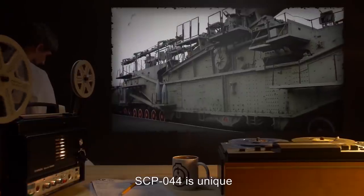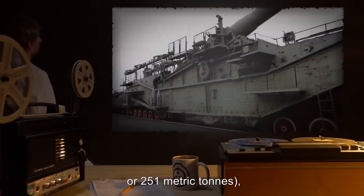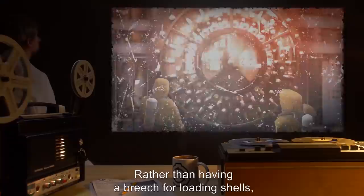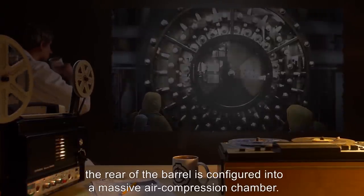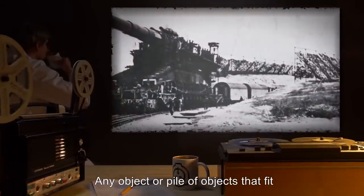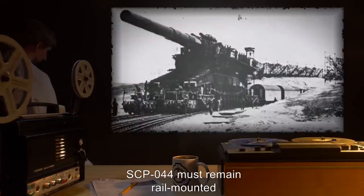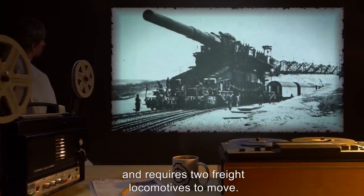SCP-044 is unique not only because of its size — 251,000 kilograms, or 251 metric tons — but also because it fires unconventional artillery using an atypical delivery method. Rather than having a breech for loading shells, the rear of the barrel is configured into a massive air compression chamber. Any object or pile of objects that fit may be loaded into SCP-044's muzzle to be used as ammunition. Because of its size, SCP-044 must remain rail-mounted and requires two freight locomotives to move.